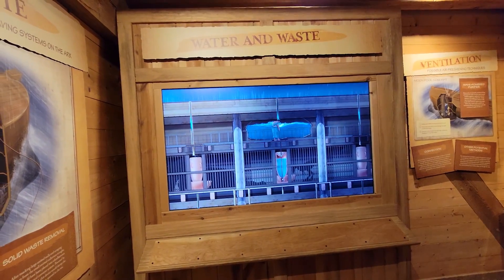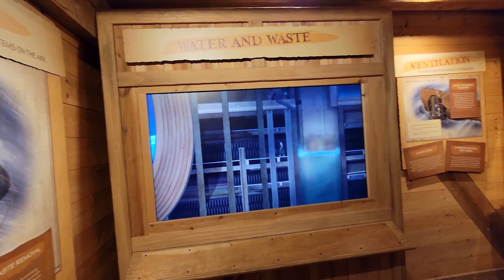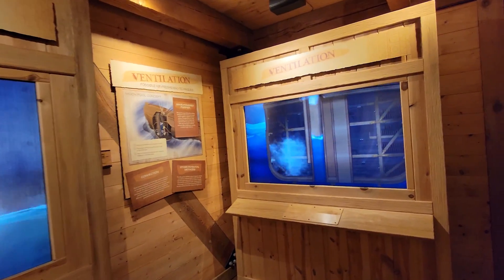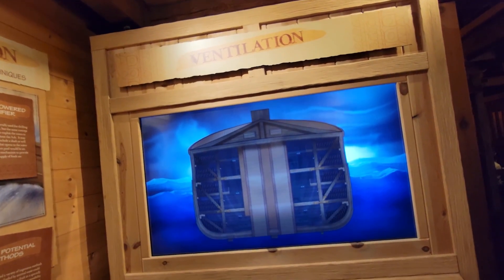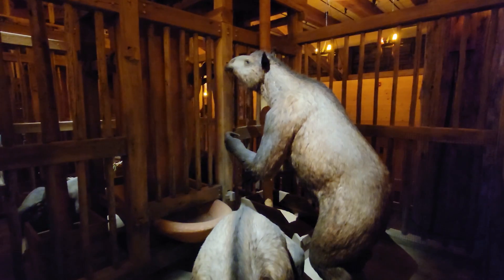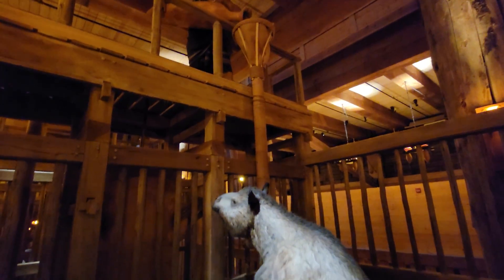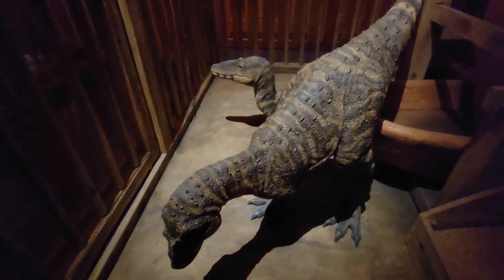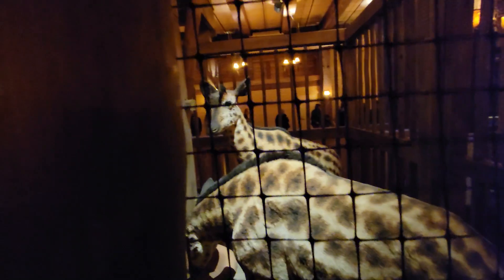In this room they're talking about how they got water to the animals and how they got rid of the waste — explaining how the ark actually worked. Over here is ventilation: all the gases would seep to the roof. A lot of these animals we're looking at have been extinct since the times of the ark. It looks like he's feeding these two guys down here — oh yeah, they're miniature draft horses, they might have gotten bigger over time.